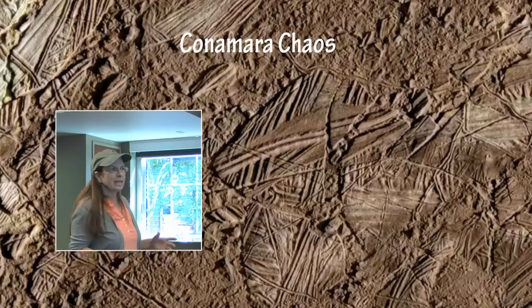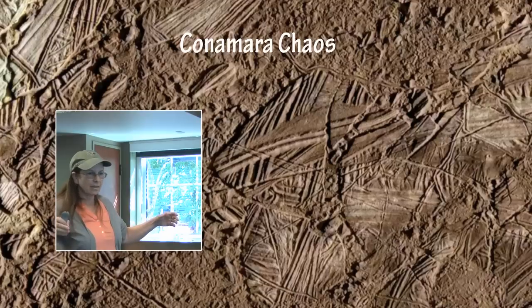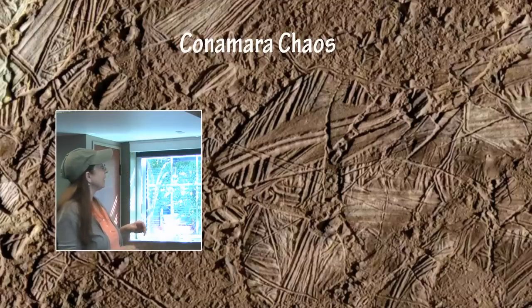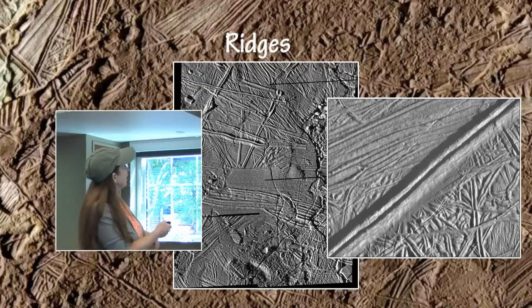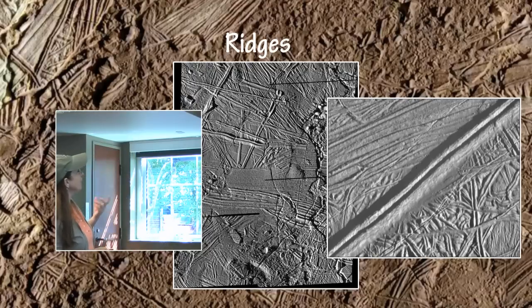The Connemara Chaos is a section where it looks like the surface partially melted and big blocks of ice became tilted and rotated and half submerged, then refroze out of some slushy environment again, leading to all of these really odd and strange blocks of stuff on the surface. Embedded within this are these really bizarre ridges — double ridges even — very straight lines.